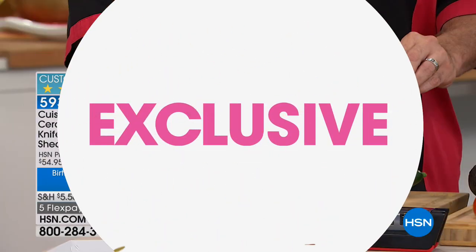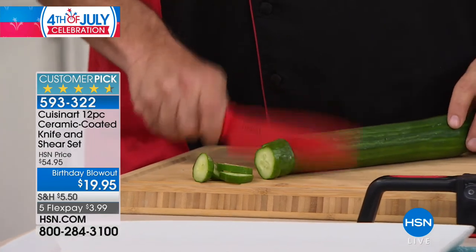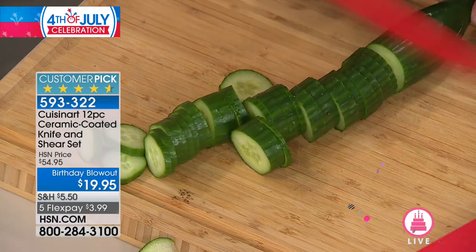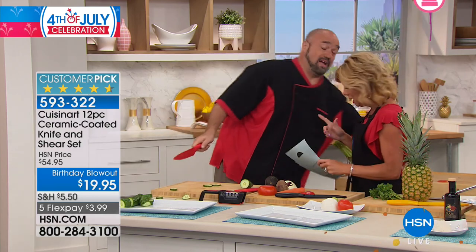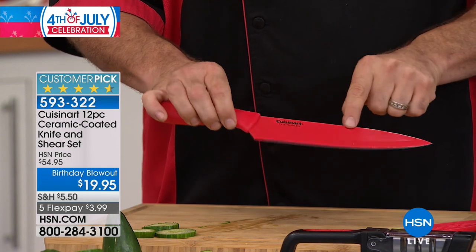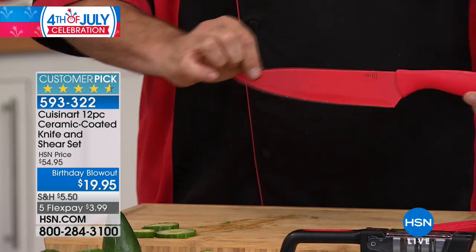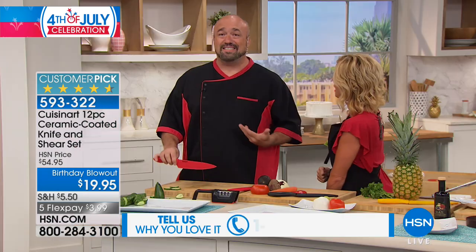Celebrating the 4th of July and our birthday at HSN. Mark Gill, one of our culinary experts, is here. We love partnering with amazing brand names and Cuisinart is just that — always innovative. We have an exclusive offer: a 12-piece ceramic-coated knife set and an individual sear set. Birthday price: normally $54.95, a customer pick with almost every review at five stars — today $19.95 while quantities last. Close to $3,000 already selected. With FlexPay, under $4 with shipping.